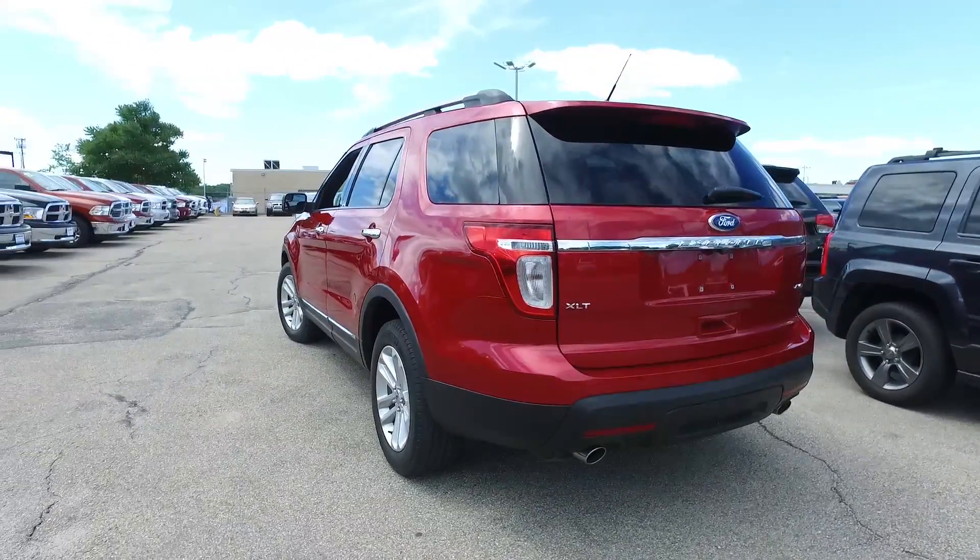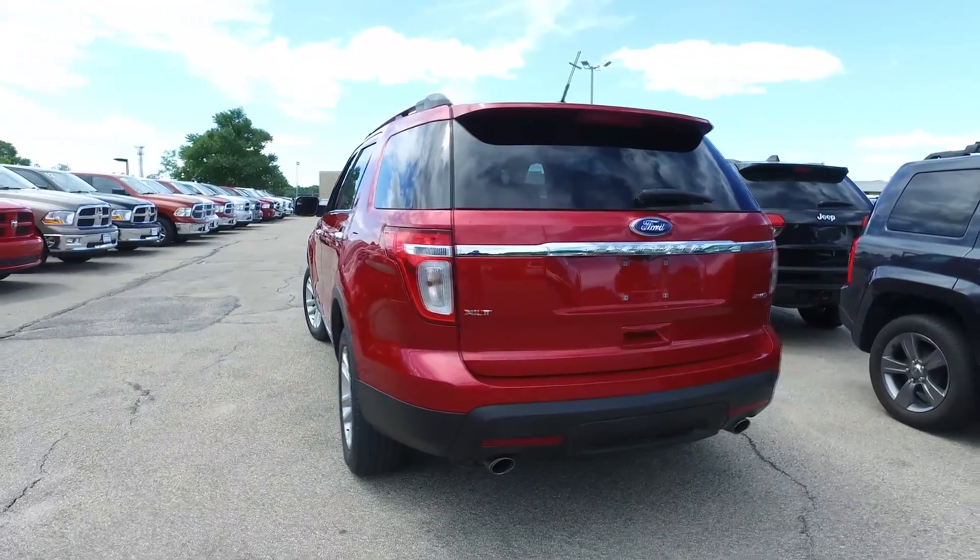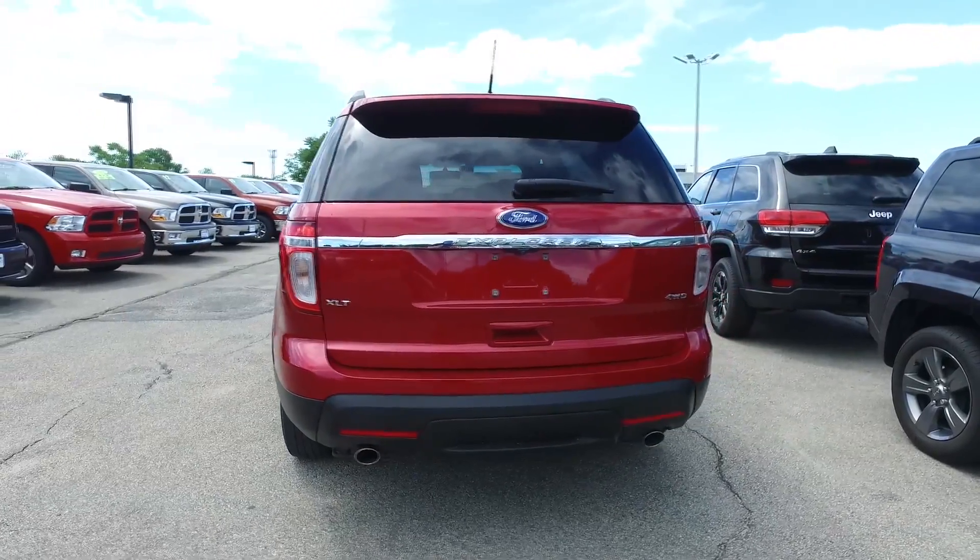Four-wheel drive when you need it — it's beautiful. Bordeaux Reserve Red is the color, and it looks great in person.